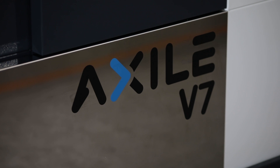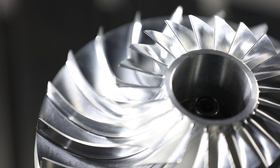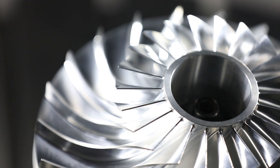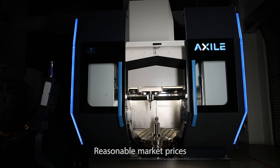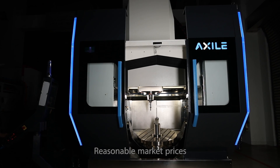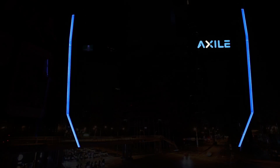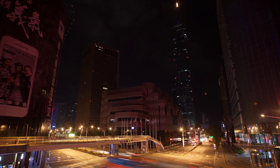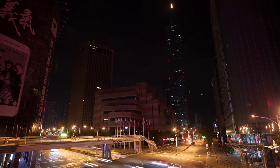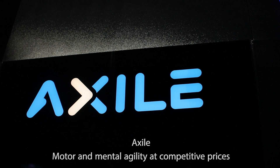The rational range of 3X and 5X high-speed VMCs covers only the most demanded sizes to reach scale economies and maintain reasonable market prices. Exile is conceived to conquer the premium market of 3X and 5X high-speed vertical machining centers. Such market will grow, and Exile will be the real Asian big player among European competitors. Exile — motor and mental agility at competitive prices.